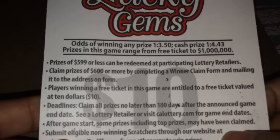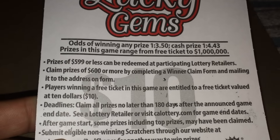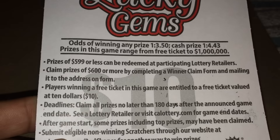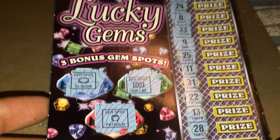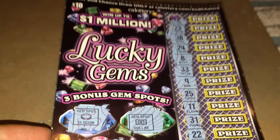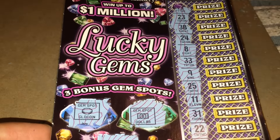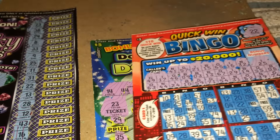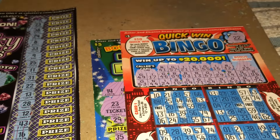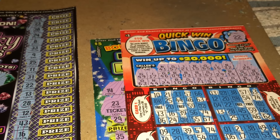These are the odds for the scratcher. You could win up to one million dollars on Lucky Gems. Today I won zero dollars on the $10 Lucky Gems scratcher. So out of $18 spent, I won $9 — I spent $18 and came out with $9, so I think I did alright today.